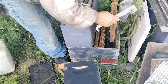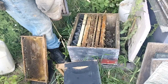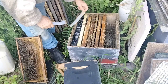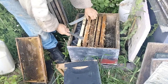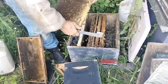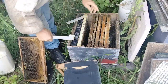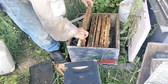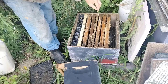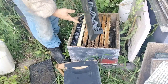What I'm going to do is equalize them. I'll give them this frame of brood and larva. That should make them pretty equal. These are just one-gallon feeders.